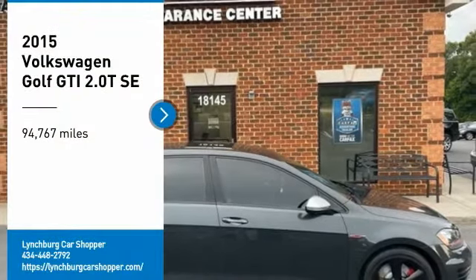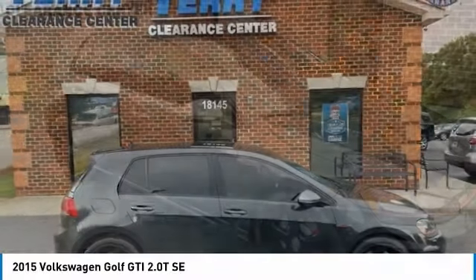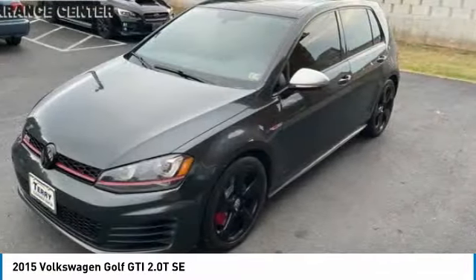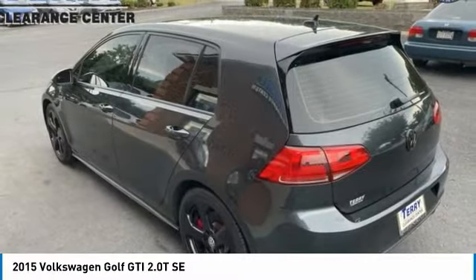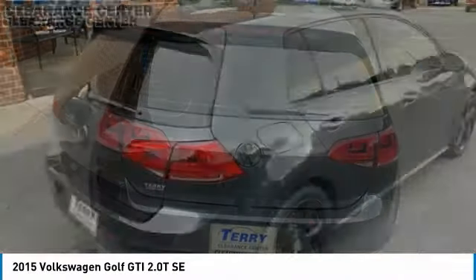Take a ride in the 2015 Golf GTI. This Volkswagen is considered by many to be the hot hatchback. The GTI is available in both two- and four-door models to easily accommodate up to four adults. A decent-sized 15-plus cubic foot trunk is well-shaped and easy to load.